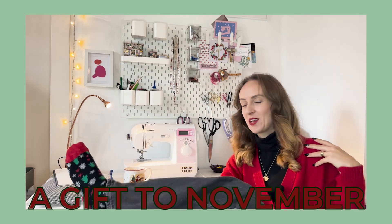Hi, my name is Tanja and I'm a Sewaholic. I am very excited today because this video is my first video ever where I take part in a sewing vlogger tour for a sewing challenge.